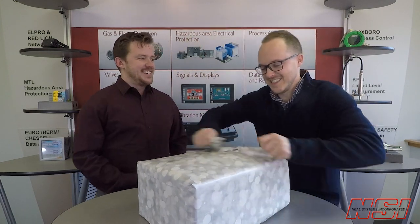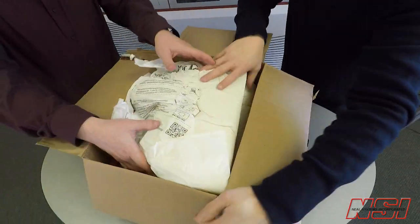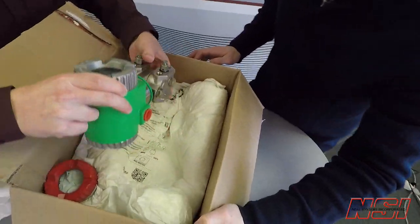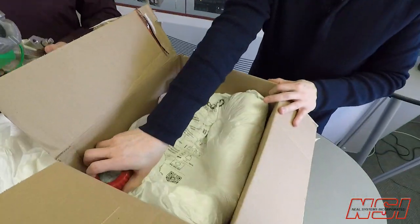It's Christmas time at Neal Systems. Foxborough got us a gift. Let's open it and find out what it is. Look, it's a Foxborough IDP50S. This seems new, and it's green. It is green. And look, it even comes with a red cap.